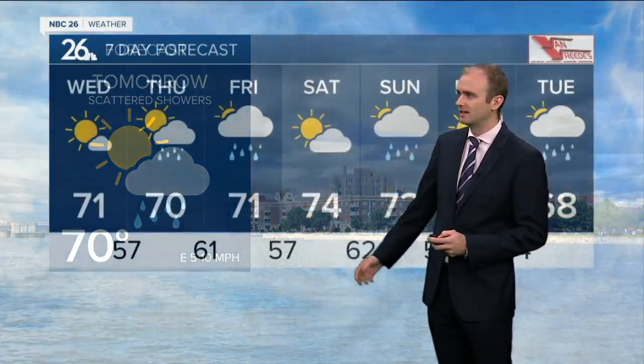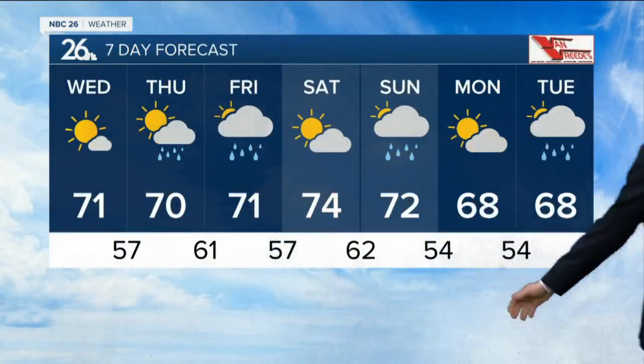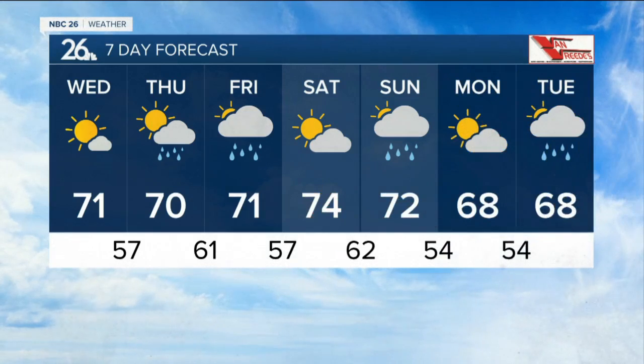Today we'll get up into the lower 70s with mostly sunny skies and light winds off the lake at about 5 to 10 miles per hour. Tonight we'll cool off to 57 with northeast winds at 5 miles per hour. A chance of some light rain showers tomorrow, high of 70, east winds 5 to 10. The chance of rain continues into Friday at 71. Into the weekend, partly cloudy skies Saturday before another chance of rain Sunday and again on Tuesday.